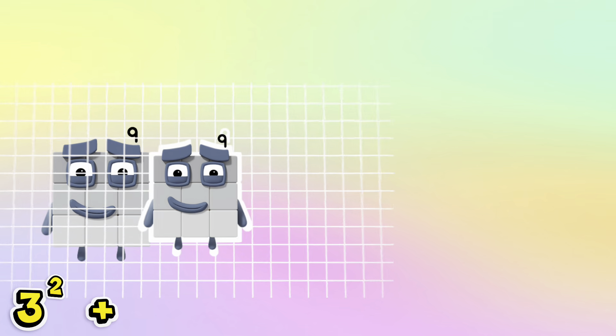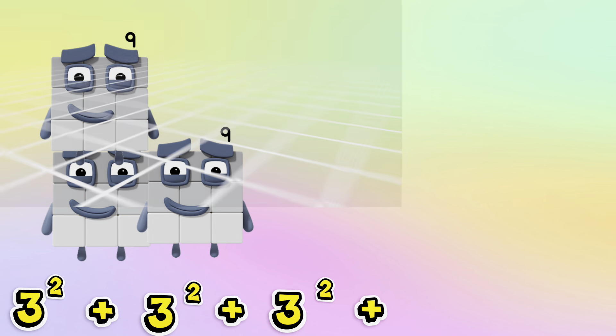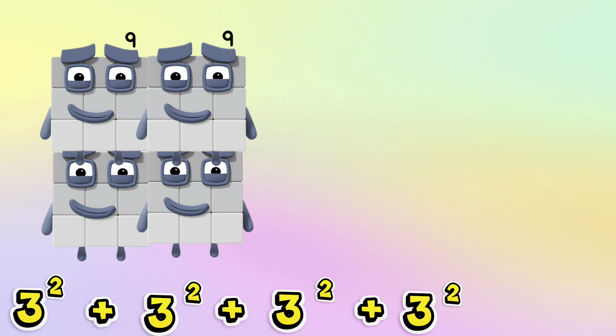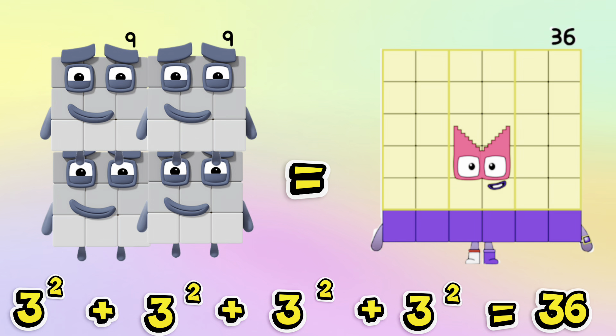3 squared plus 3 squared plus 3 squared plus 3 squared is equals to 36.